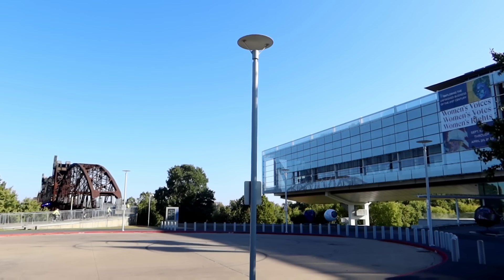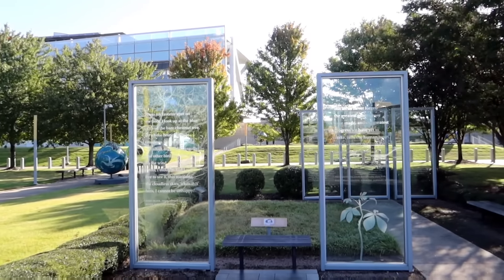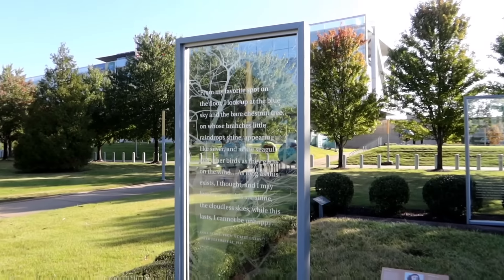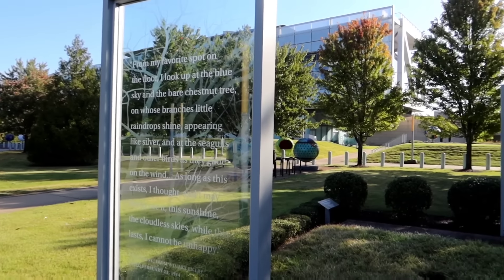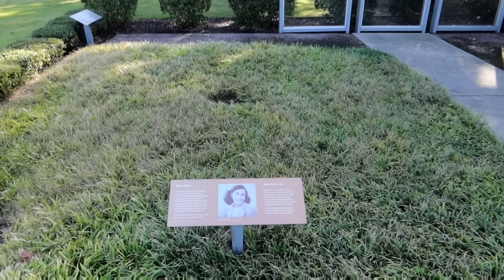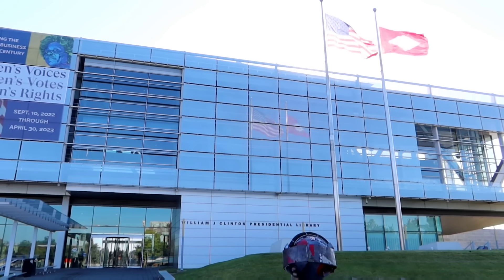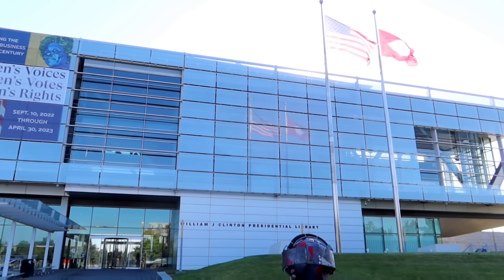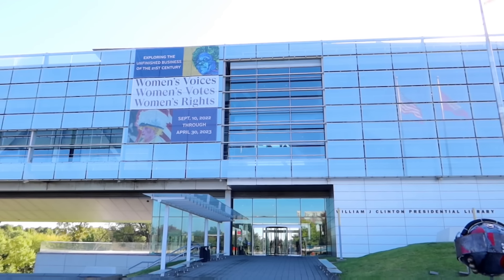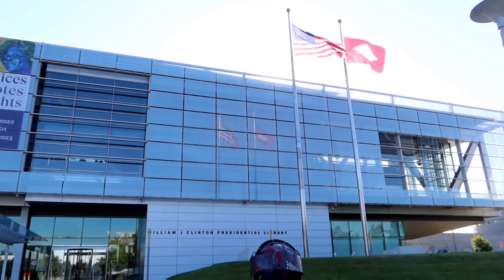Here we are. Before we even go in, I like this — there's an Anne Frank tribute here. It has a quote from her diary, of course, and then they have an Anne Frank tree that they've planted. Ever since I was in elementary school, I've kind of had a fascination with the office of the presidency, so I'm devoted to wanting to see all the presidential libraries at some point, no matter what their politics were.